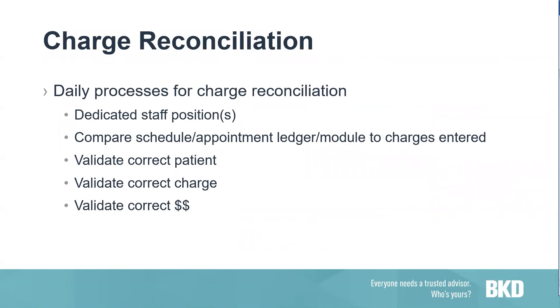Reiterating charge reconciliation — you should have a dedicated staff position to do the charge reconciliation, with a backup. We always suggest comparing your schedule or appointment ledger to the posted charges for a specific timeframe. Get a report from finance showing all charges posted, then compare that to your schedule or appointment ledger, making sure that it is the correct patient with the correct charge, and that it is the correct dollar amount for those charges.